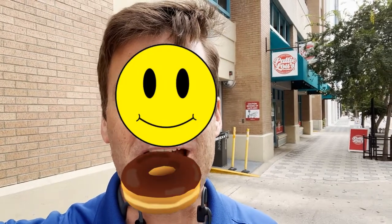Alright, we are down at Patty Lou's Donuts in downtown Orlando today. I'm ready for the sweet treats. Let's see what's going on. Let's check it out.